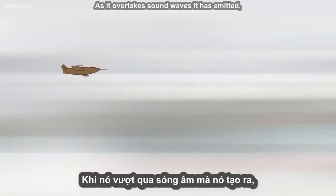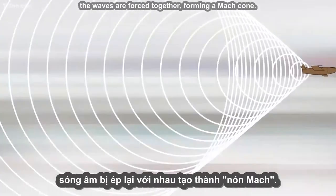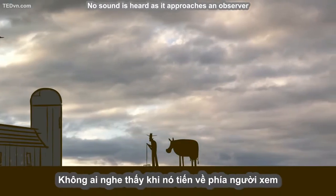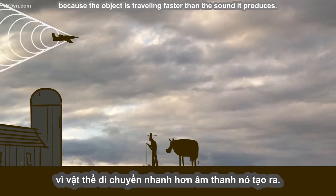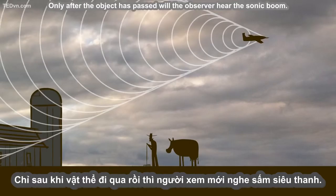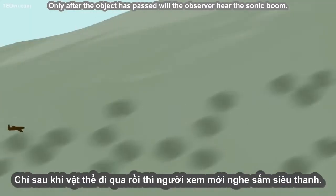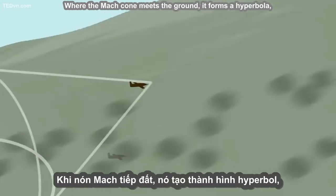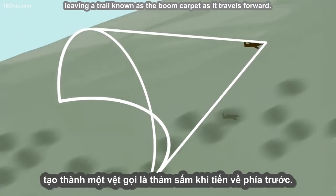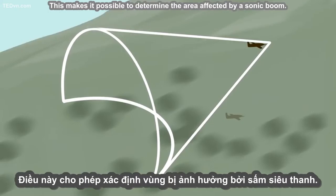It's when an object goes supersonic — moving faster than the sound it makes — that the picture changes dramatically. As it overtakes sound waves it has emitted while generating new ones from its current position, the waves are forced together, forming a Mach cone. No sound is heard as it approaches an observer, because the object is traveling faster than the sound it produces. Only after the object has passed will the observer hear the sonic boom. Where the Mach cone meets the ground, it forms a hyperbola, leaving a trail known as the boom carpet as it travels forward.